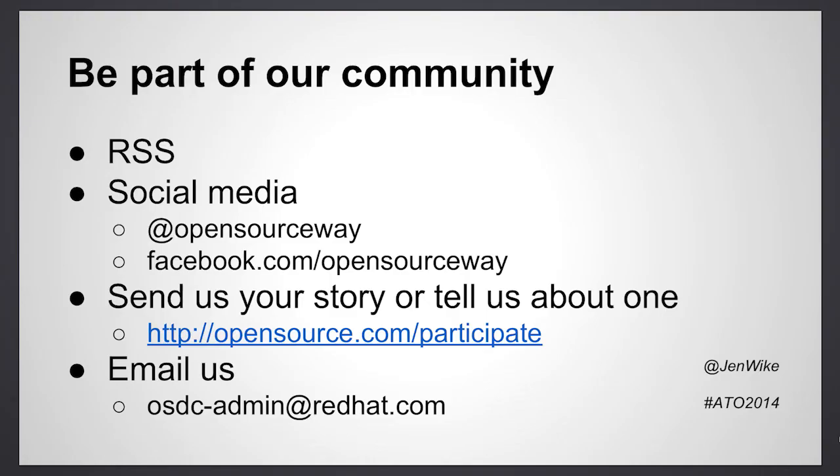Thanks for listening, and if you want to get involved, here are some ways that you can do that. Thanks.